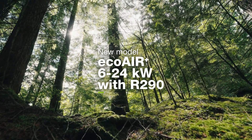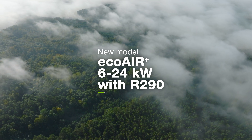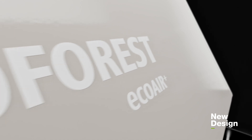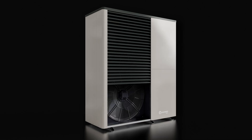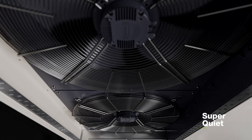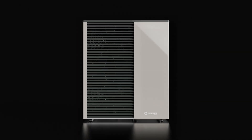EcoForest presents its new Aerothermal model with natural refrigerant R290. A 24 kilowatt air source heat pump with a new design that improves efficiency and significantly reduces noise levels. The EcoAir Plus is now quieter, more powerful, and features an attractive design — perfect for building renovations and replacing old systems.